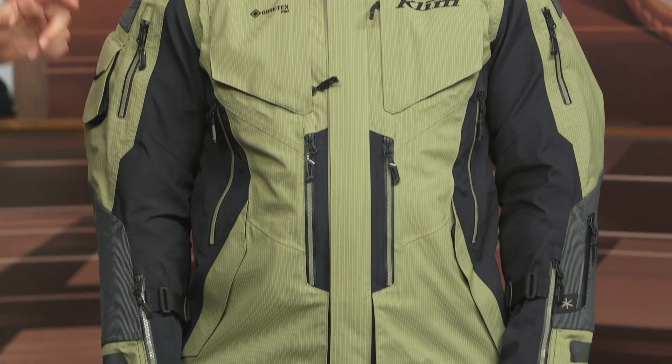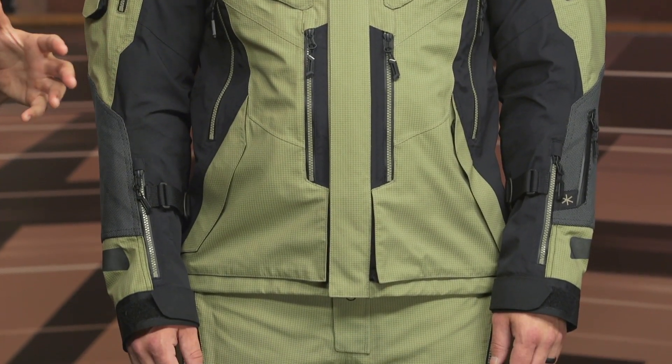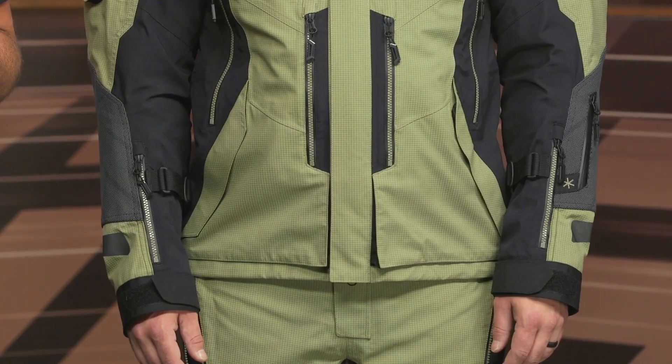We're going to talk about the changes to the regular Badlands and what stays the same, but it's important to note the regular Badlands Pro isn't going away. That's coming in around the $1,000 price point. This jacket comes in around $1,500 to $1,530 depending on size, and the pants are around $900 to $920 depending on size.